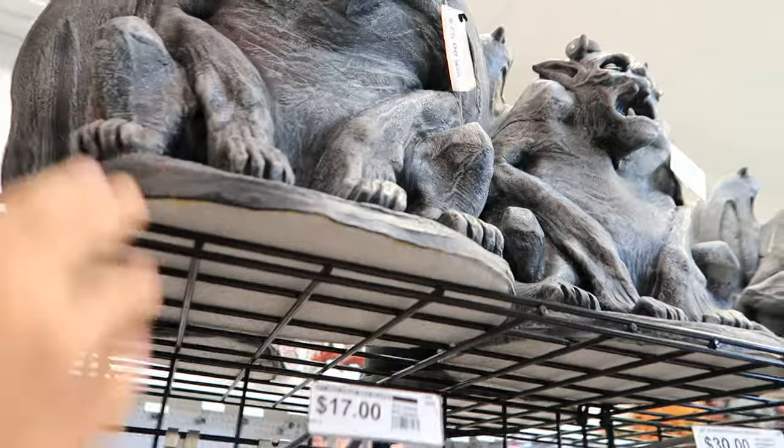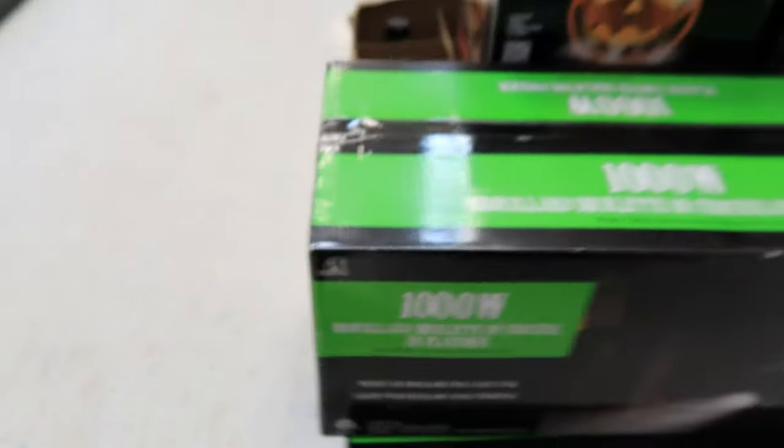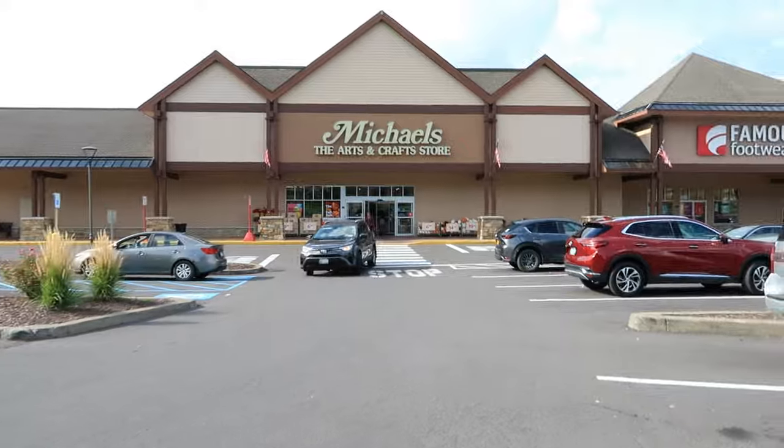Some gargoyles up there for $75 — they're actually latex, which is a bit unusual but very nice. Over here we have some fog machines manufactured by SVI. There's the thousand-watt one right here and the smaller 400-watt one as well.